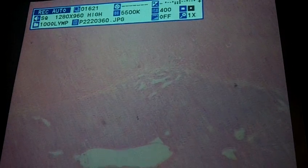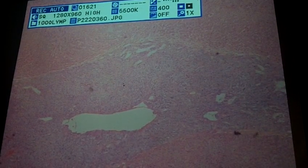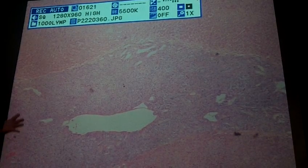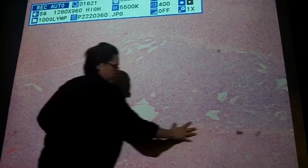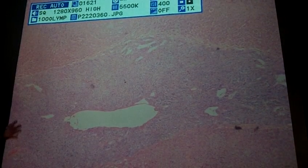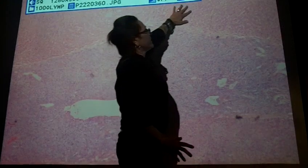Going further down, here you can see the medulla. This area that looks more purple — all of this is the medulla. The layer of cells on either side of the medulla — these cells right here — is the zona reticularis.